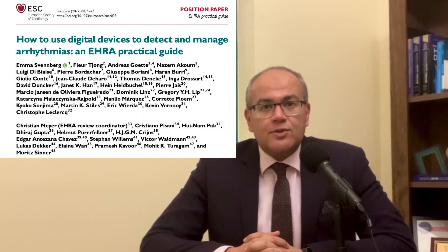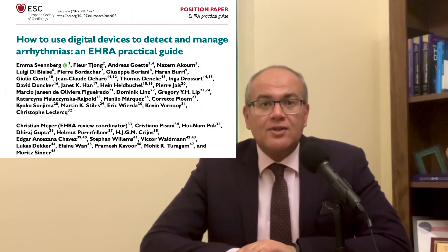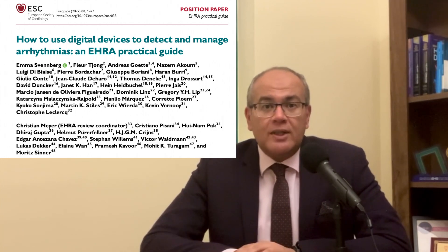Recently, the European Heart Rhythm Association, EHRA, released a practical guide on the use of digital devices to detect and manage arrhythmias. We're here to review this valuable document in this episode and also in next week's episode.